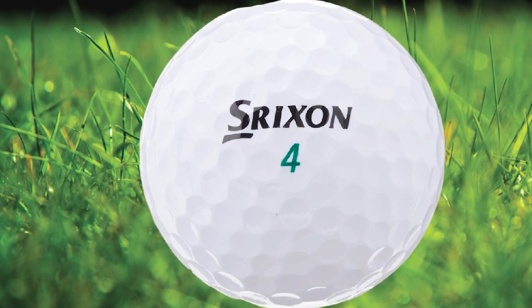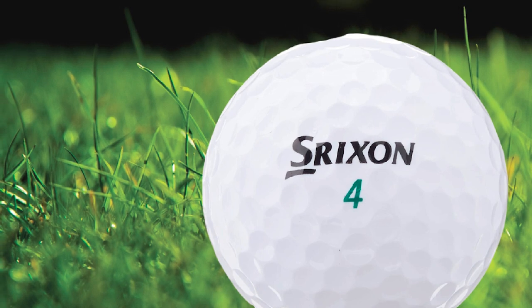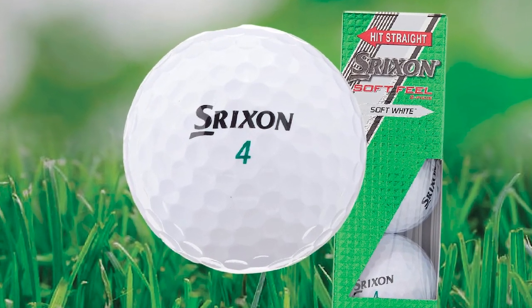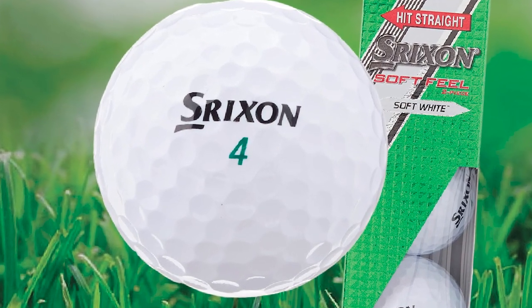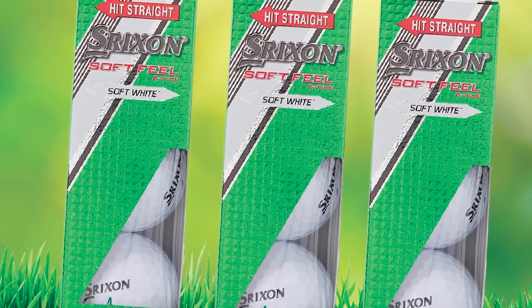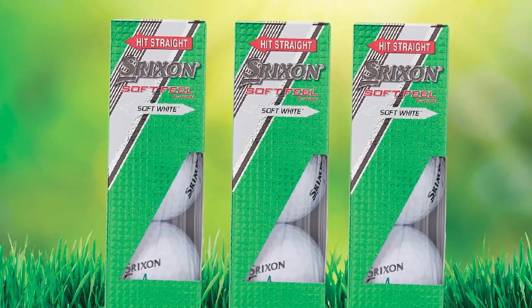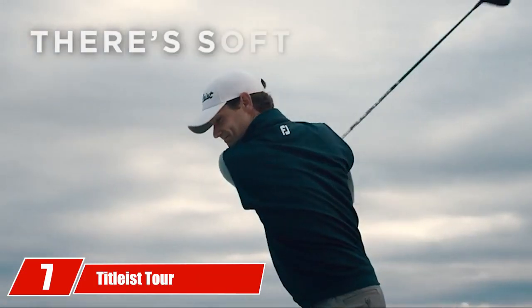As for the cover, it is a pretty generic ionomer cover with a special dimple pattern that lowers overall spin. Spin rates into greens are still very good, but reduced spin from the tee is where the Soft Feel shines. The Srixon Soft Feel is the golf ball for any golfer who wants to maximize launch angles and carry distance.